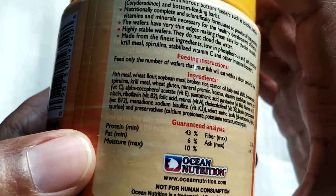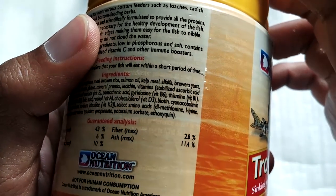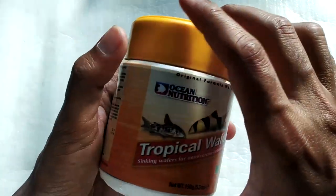The protein content is about 43%, fat is about 6% which is good, moisture is about 10%, and fiber is about 2.8% which is also low. Ash is about 11.4%. Overall it's a decent composition of food.